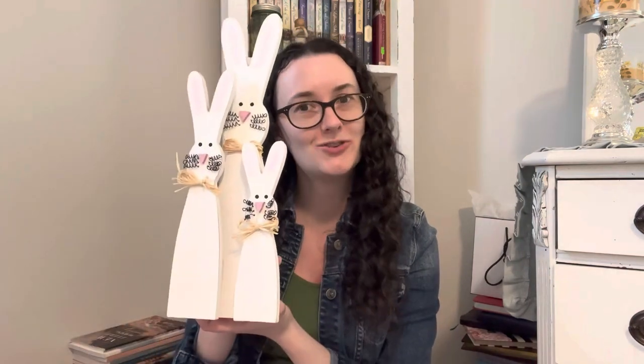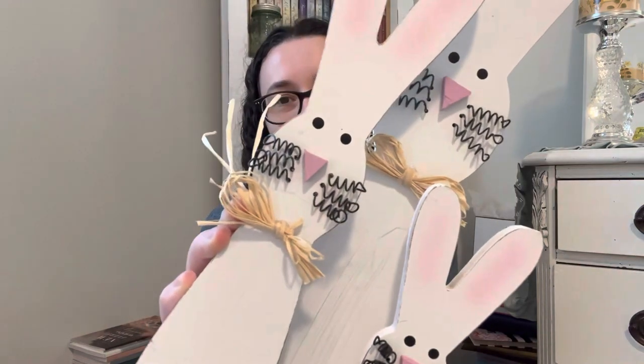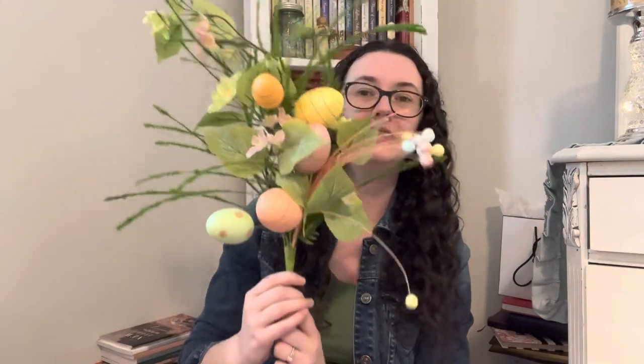This is a little bunny trio, originally $13.99, so it was $1.40. I love them — I love their little weird curly whiskers. They're very fun. And then next, this beautiful floral pick, normally $17.99, so $1.80. I love this as just a beautiful filler for next spring.